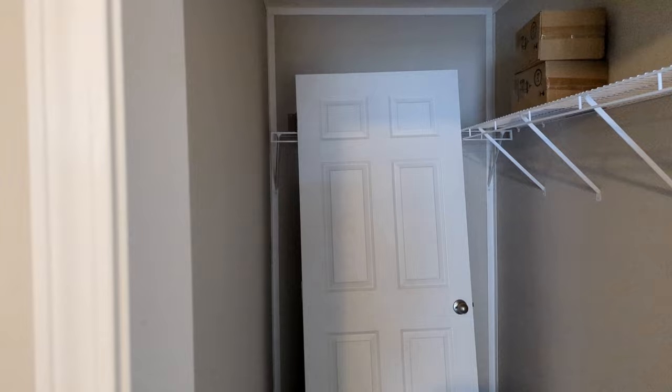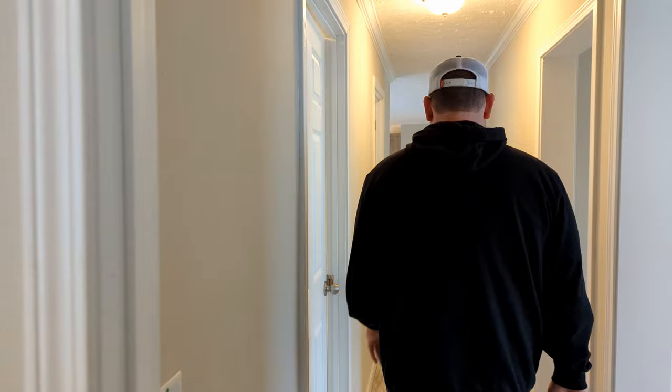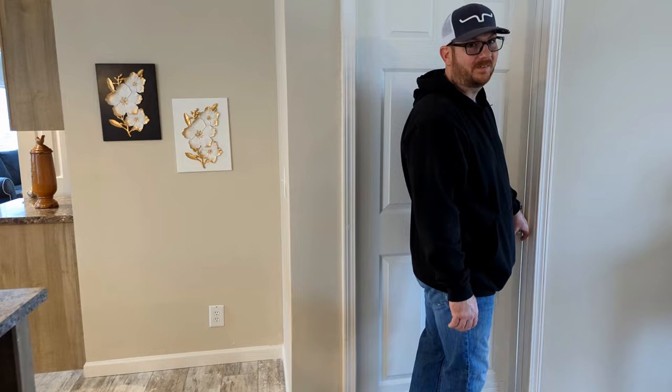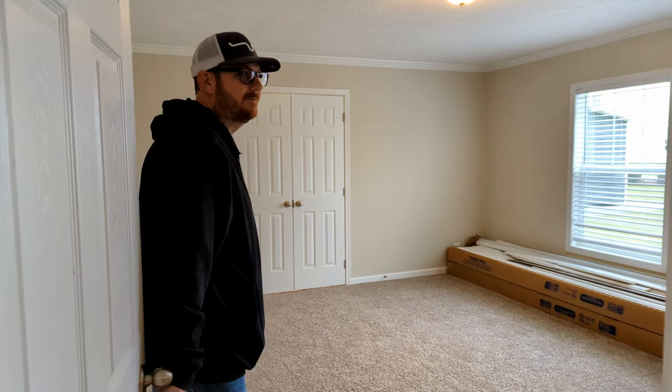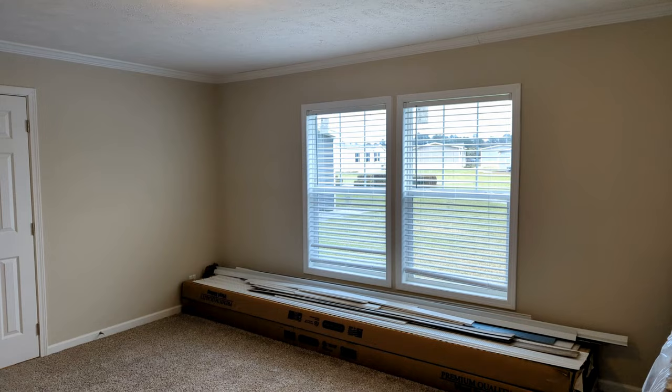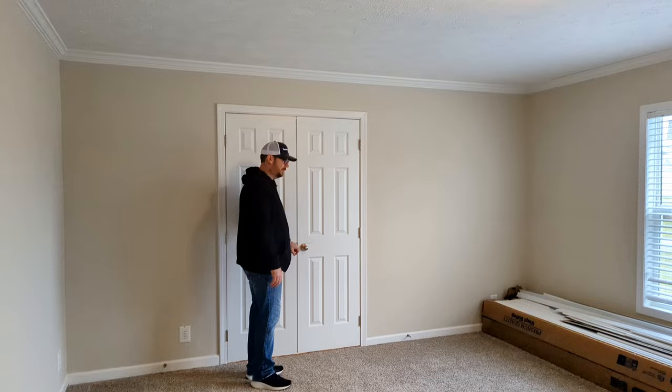Now let's go to the other end of the house and check out the master bedroom. Wow — a very good size room. Again, finished sheetrock throughout the house, crown molding, and double windows. You have your double doors here going into the master bathroom.